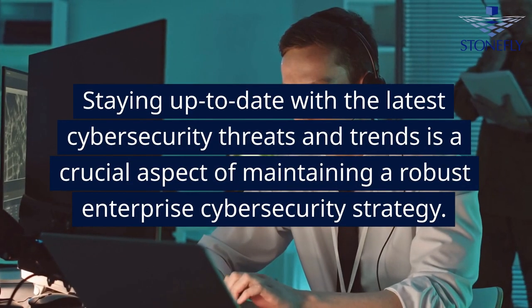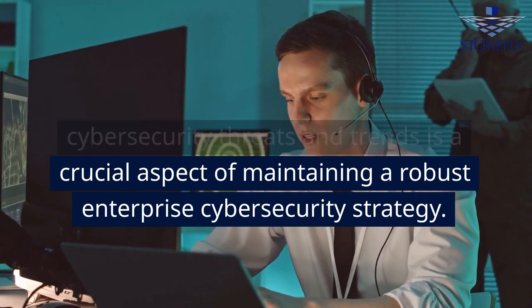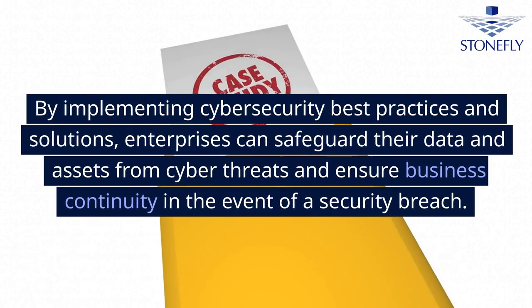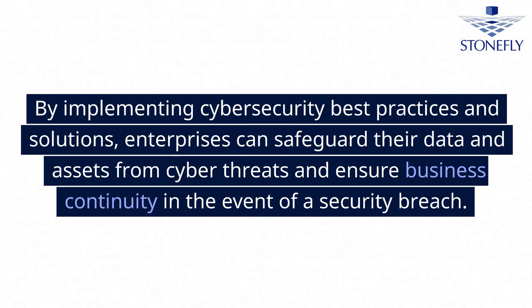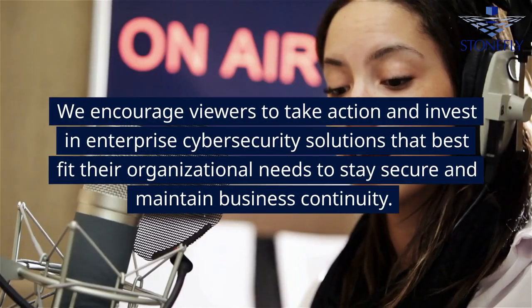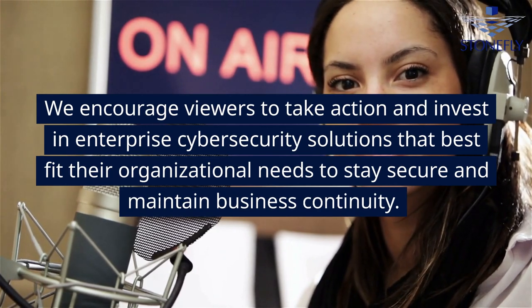Staying up to date with the latest cybersecurity threats and trends is a crucial aspect of maintaining a robust enterprise cybersecurity strategy. By implementing cybersecurity best practices and solutions, enterprises can safeguard their data and assets from cyber threats and ensure business continuity in the event of a security breach.